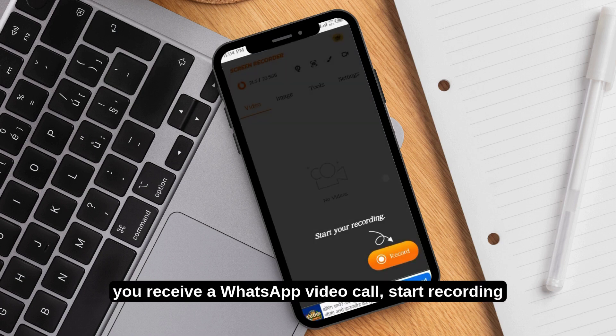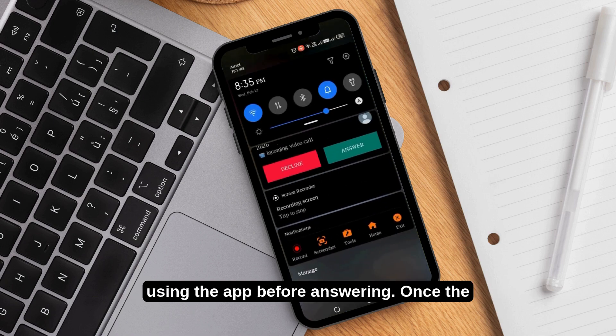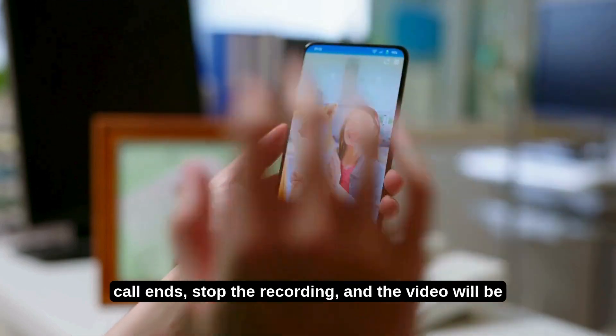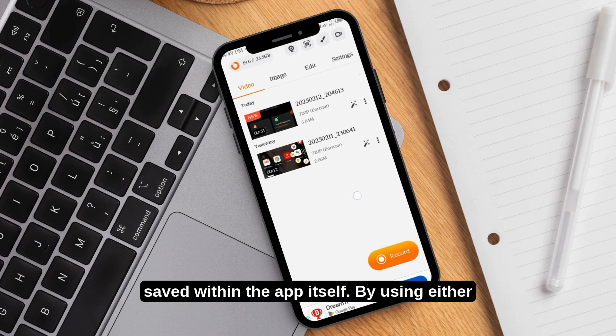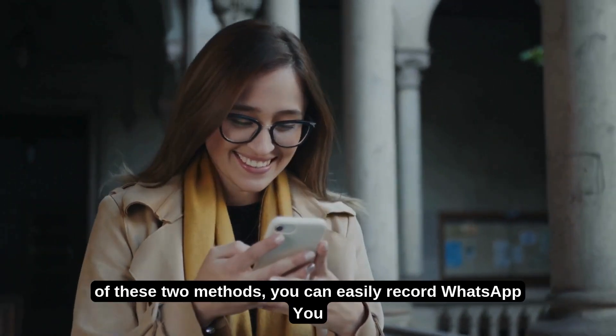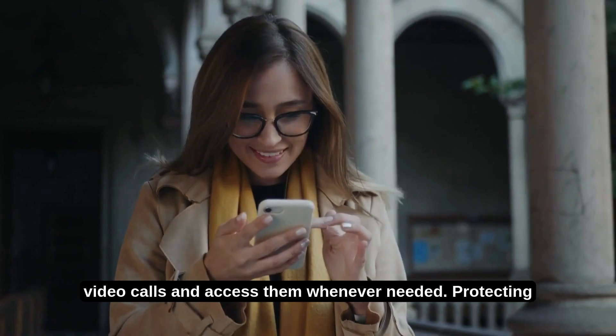Follow the on-screen instructions and grant media access permissions to the app. Now, whenever you receive a WhatsApp video call, start recording using the app before answering. Once the call ends, stop the recording, and the video will be saved within the app itself. By using either of these two methods, you can easily record WhatsApp video calls and access them whenever needed.